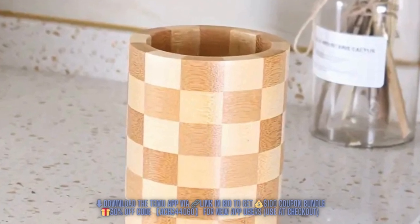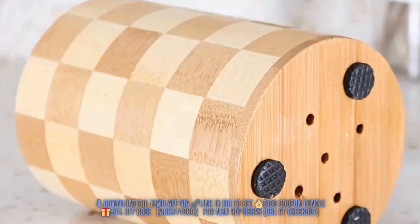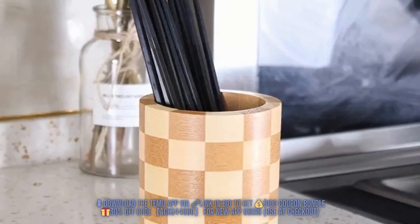Moving on to the kitchen utensil holder. Made from natural bamboo wood, this holder is not only a handy storage solution for your new silicone utensils, but also a stylish addition to your kitchen. What's even better is the set comes in at just $5.14.